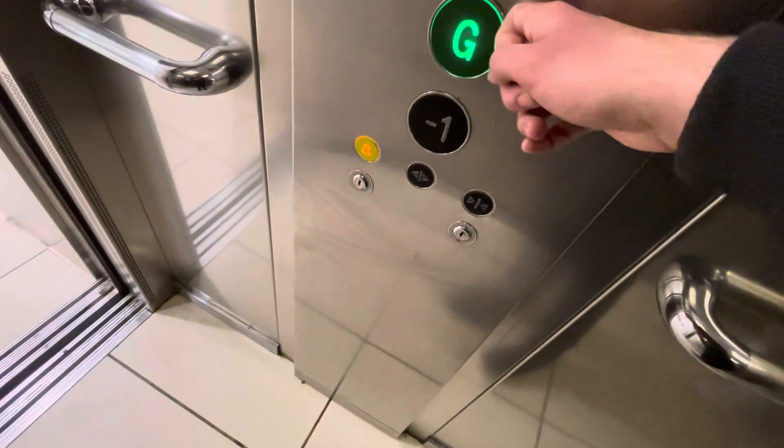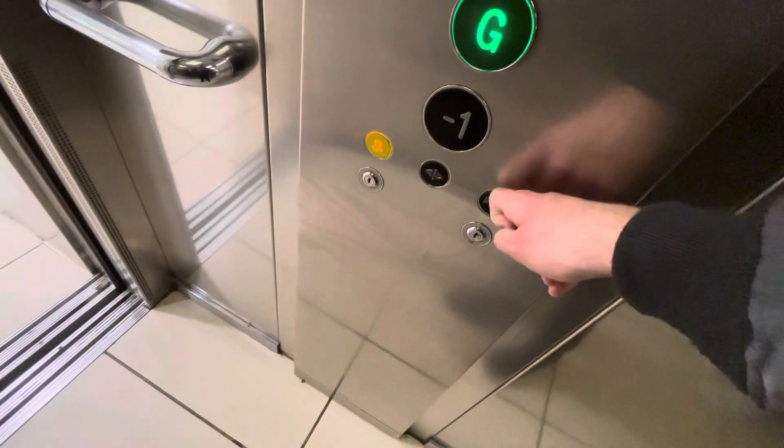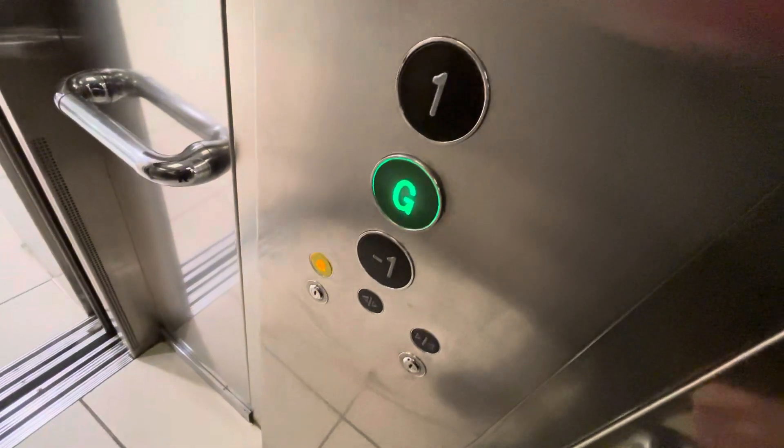Ground. Going down — we are at ground floor, and that's it.